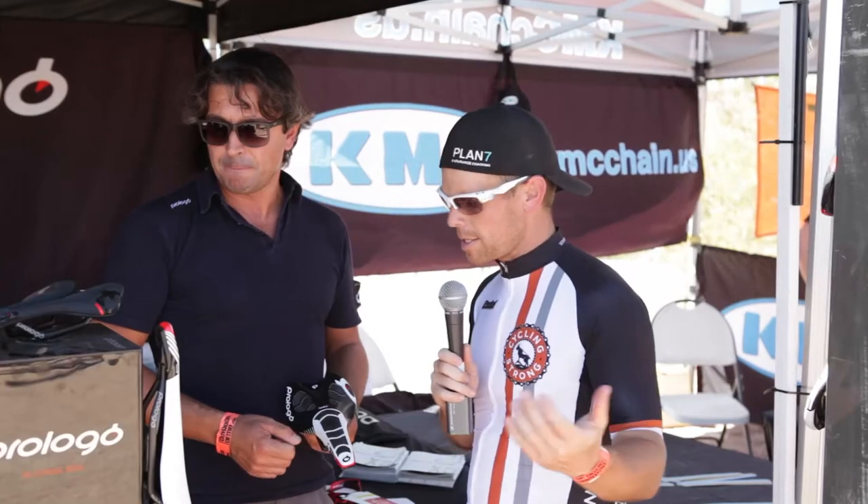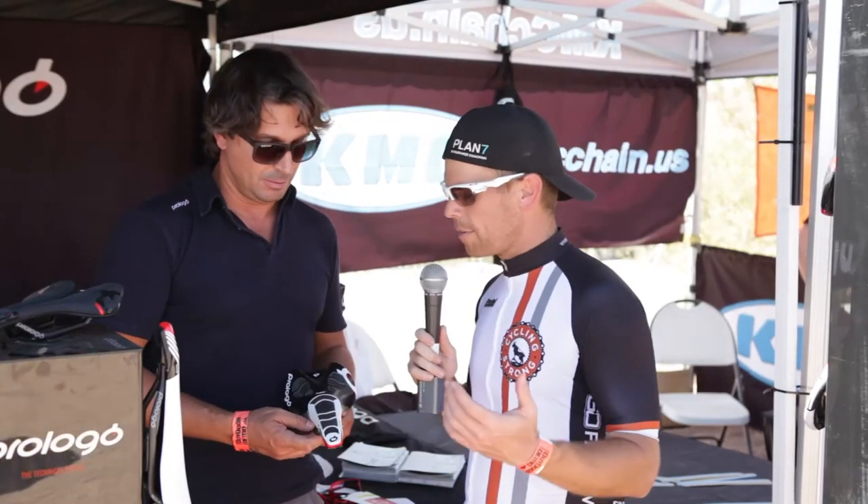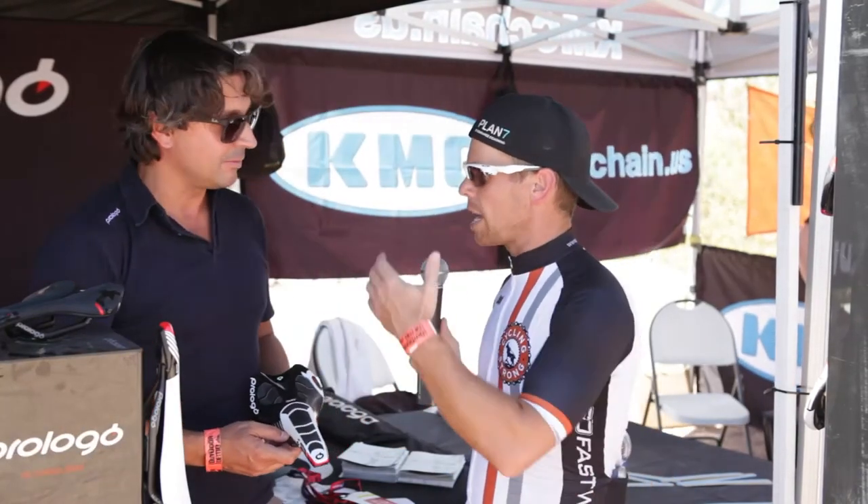One of my big events is the Leadville 100 mountain bike race. Those of you who know that race know you're on and off that bike a few times because there are some hike-a-bike sections in there. Staying put while you're doing those steep climbs is really important — that's the difference in saddles that he's talking about. Stefan, I wish that the saddle came with that accent, because the ladies would like me a lot more. Can you make that happen for me? Absolutely, I'll try to help you.